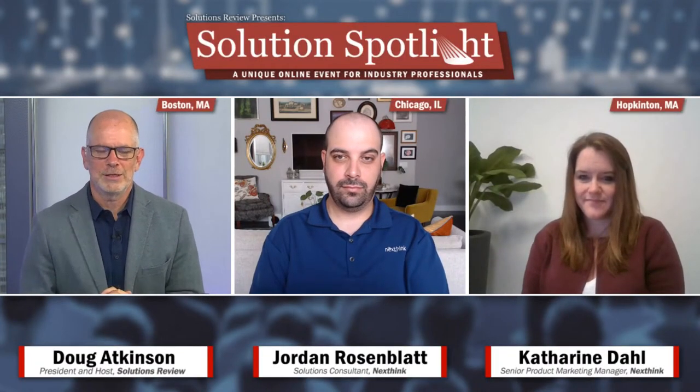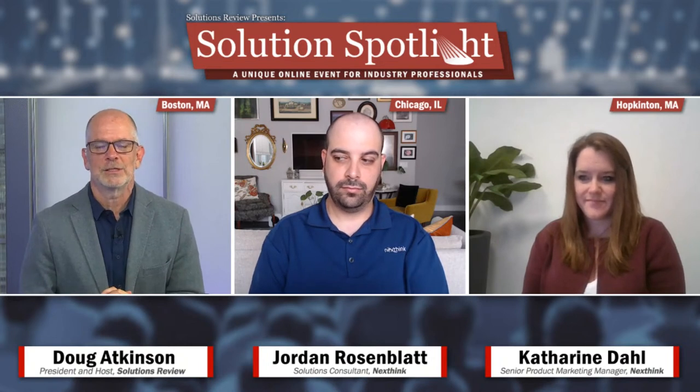Joining us from NextThink to walk you through the solution is Catherine Dahl, Senior Product Marketing Manager, and Jordan Rosenblatt, Solutions Consultant. Catherine, Jordan, thanks for being with us.